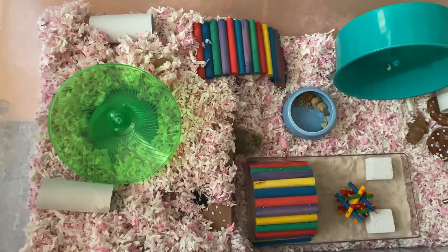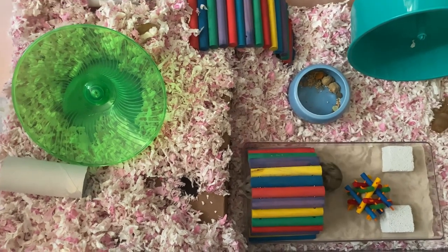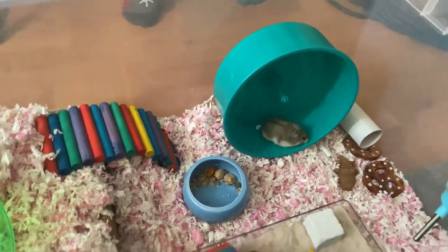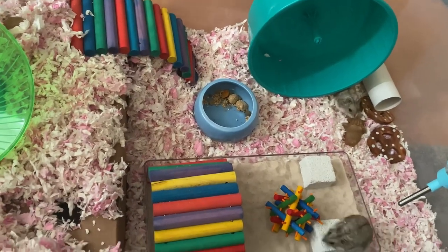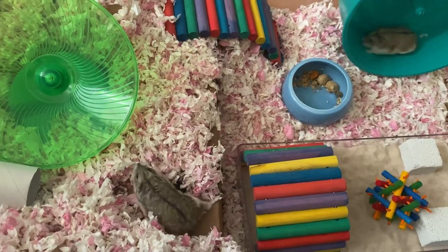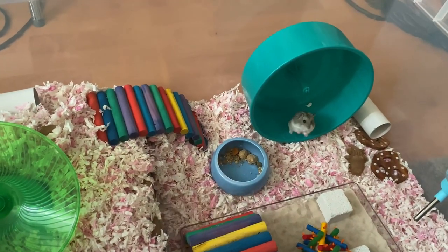I later read that the Ontario Hamster Club recommends that for dwarf hamster pairs you start them out in a smaller cage — about 400 square inches — and give them one of everything: one wheel, one food bowl, one water bottle, and one main hide with two entry points. The idea is to make sure they develop a bond and work together rather than dividing territory. I didn't know this at the time; it was all accidental because the cage was set up for just one hamster.